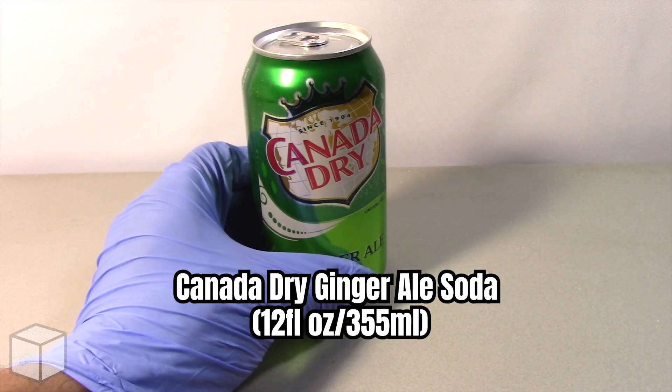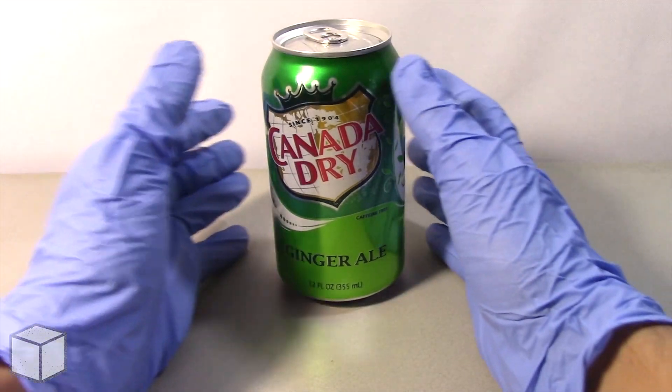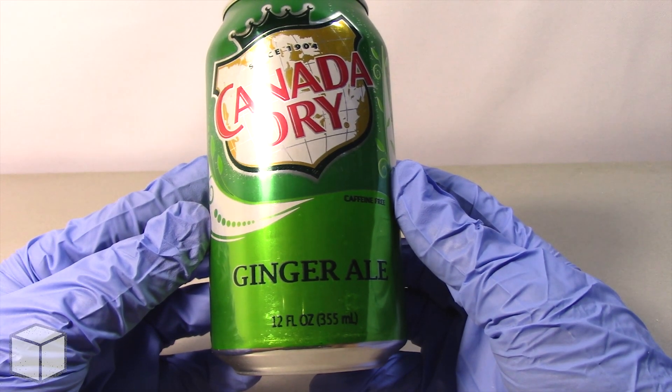Greetings viewer and any sugar addicts who may be watching this video. Today I'm going to discuss the sugar content in this Canada Dry Ginger Ale soda beverage, filled at 355 milliliters.